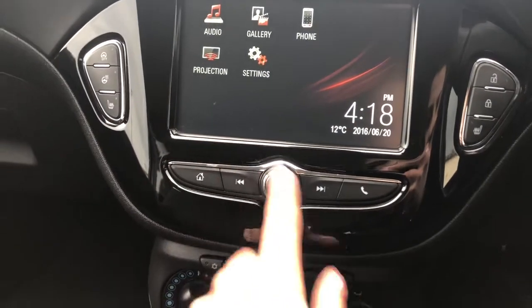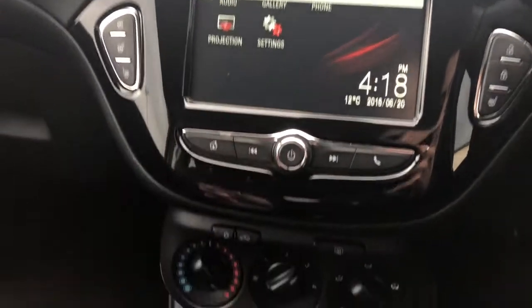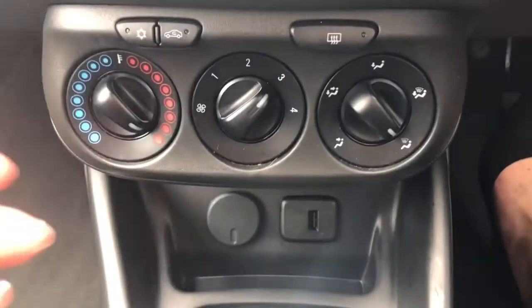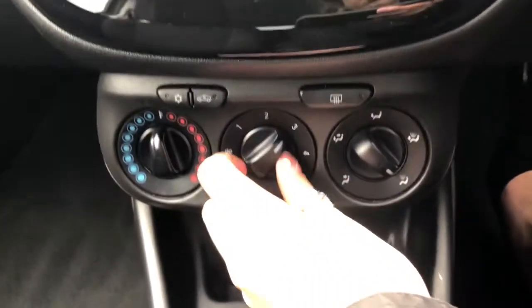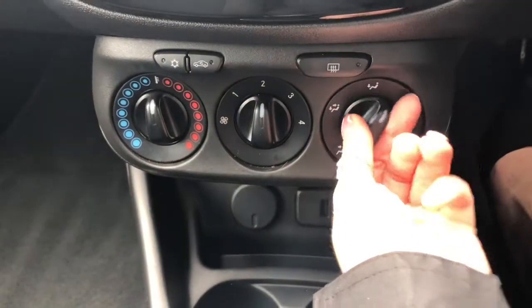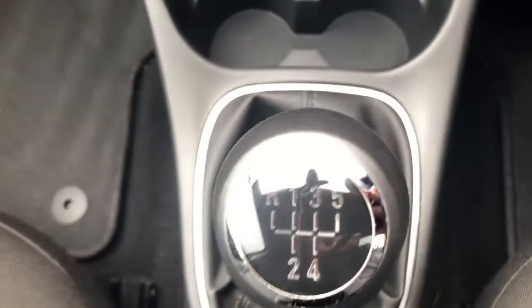There's the heated steering wheel button and heated seats button as well. Just below, we've got the aircon controls where you can adjust the temperature to keep all passengers comfortable. It's a five-speed manual vehicle.